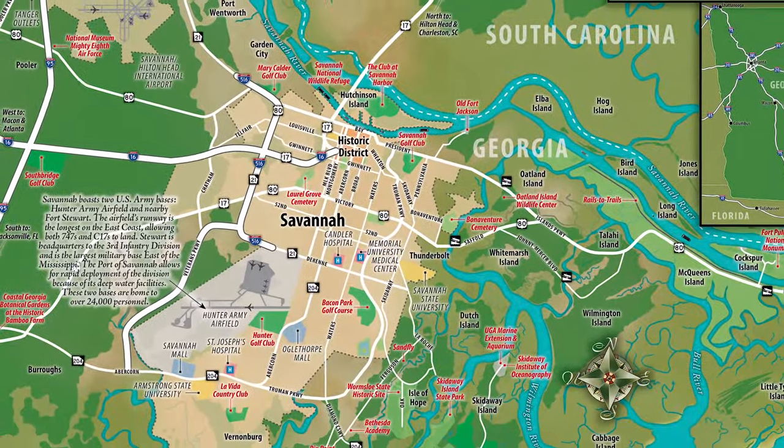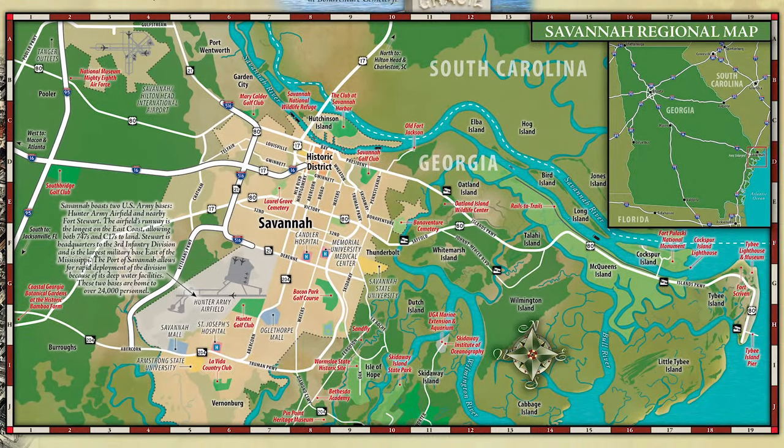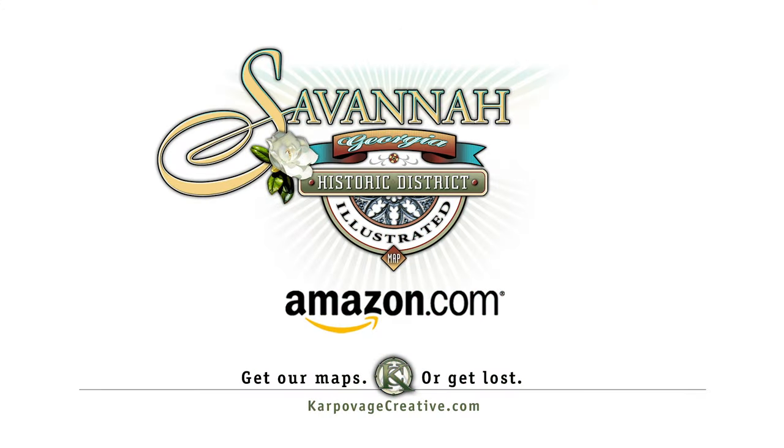And lastly, a regional map is included should you desire a visit outside the historic district. Get our maps or get lost — available on Amazon or at carpovagecreative.com.